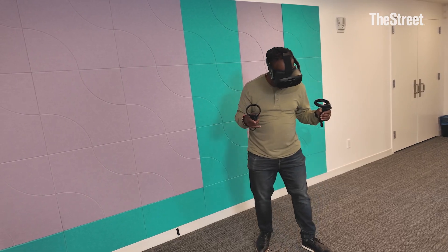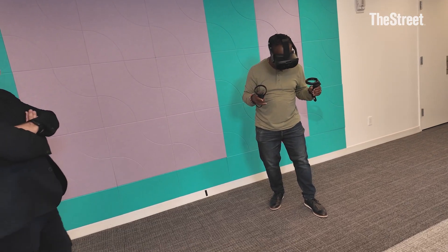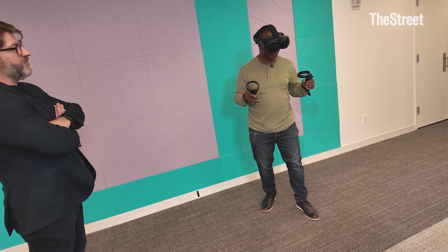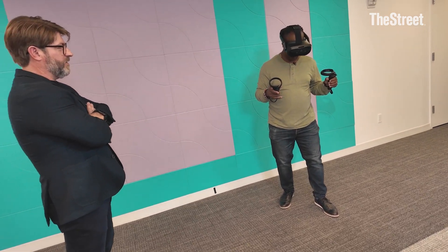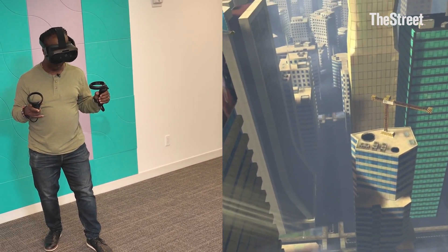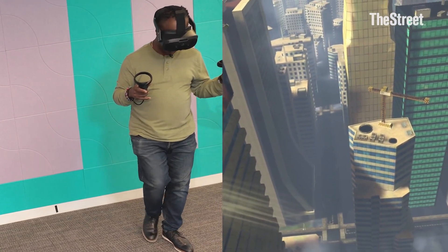The simulation I'm doing right now is walking the plank on an elevator. This is a consumer experience to have fun with your comfort level with heights and height exposure. Check your balance and walk your way out on that plank.